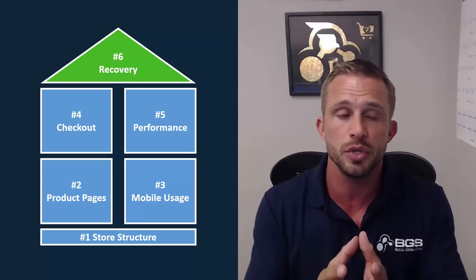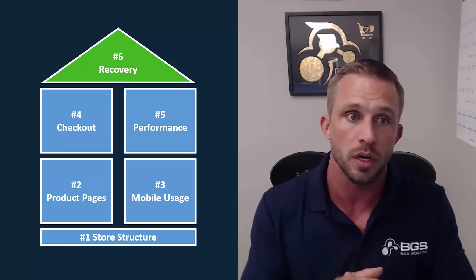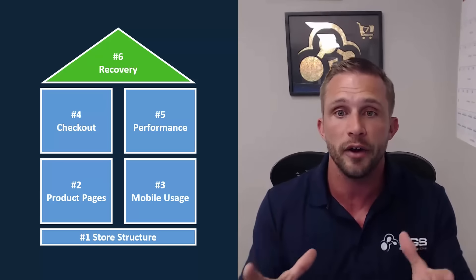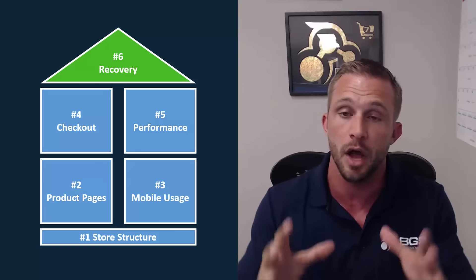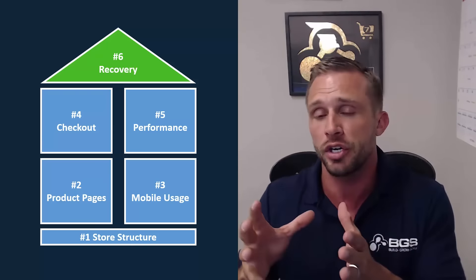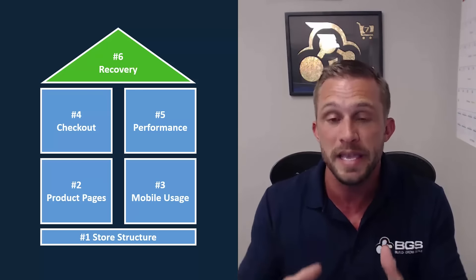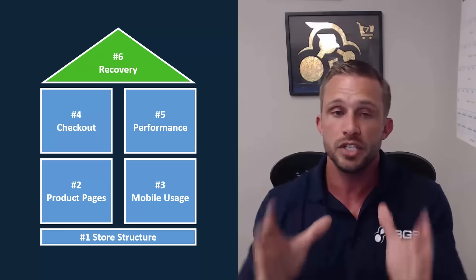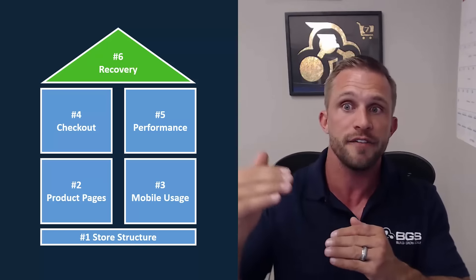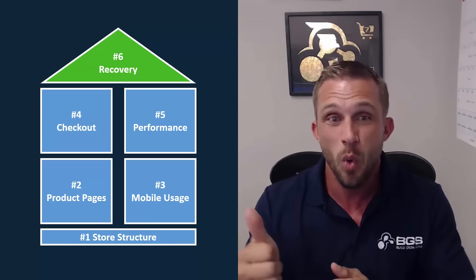The crazy thing is what I just showed you is only one of the six areas you need to optimize on a store. You can see right here — it's Recovery, it's in green — that's one of six. There are five other areas of your site that need to be optimized and dialed in to really maximize your return on investment, maximize revenue, and maximize the amount of profit you're making. I just showed you a little bit about recovery, including a really cool tip on how you can segment out your high values and make even more money from them than from your regular abandoned carts.